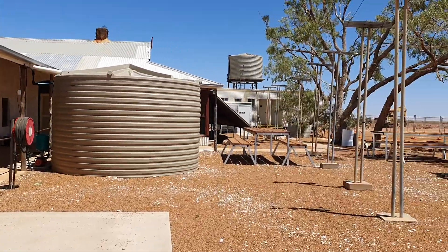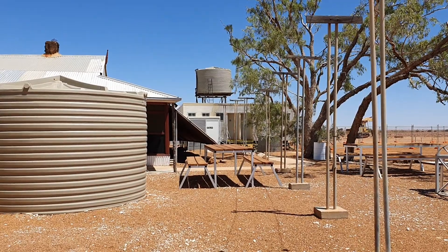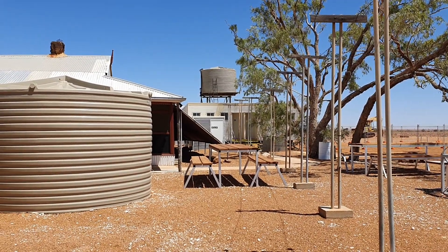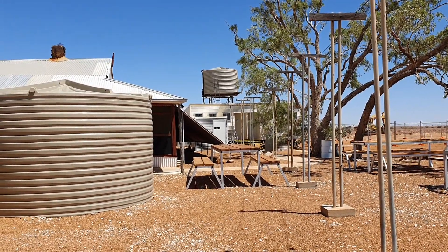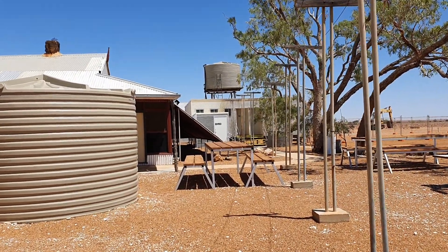At the back there you can see some modern-looking dwellings and so forth.